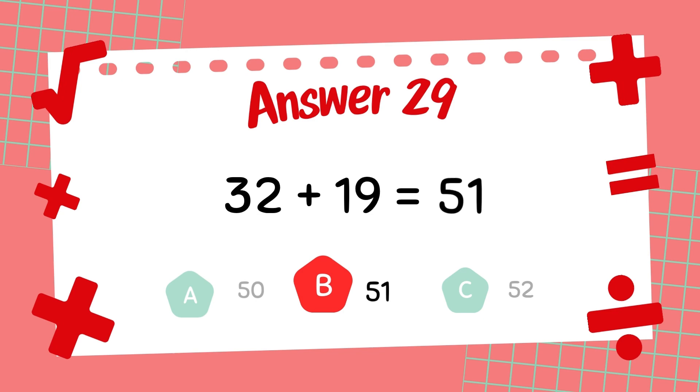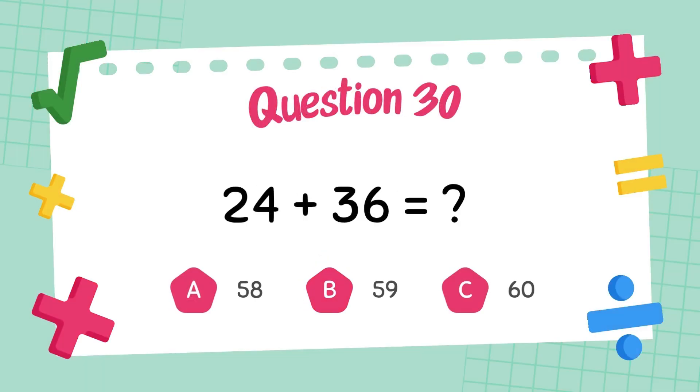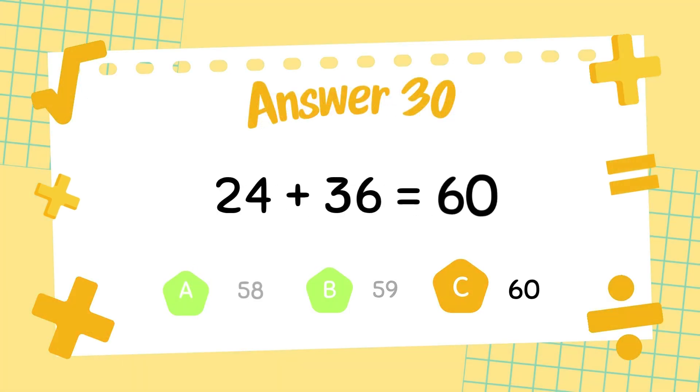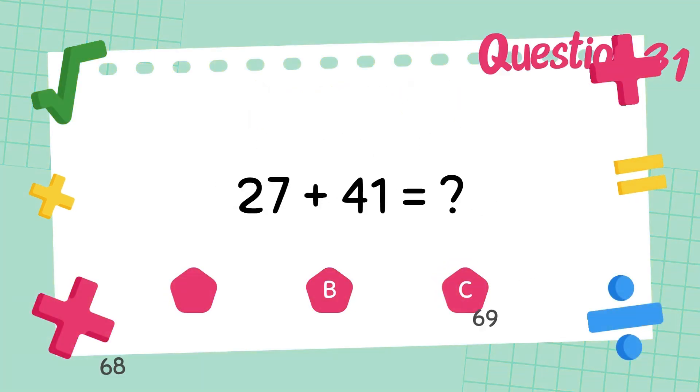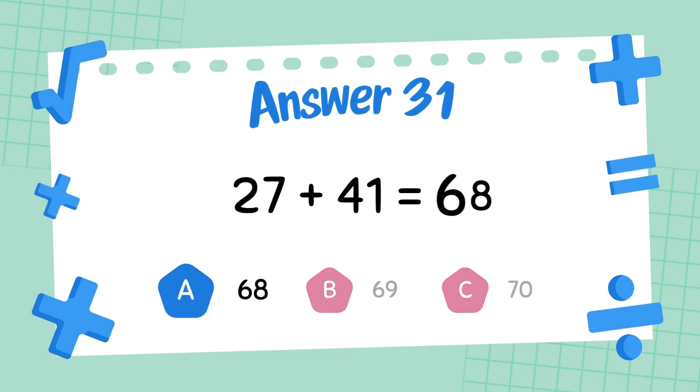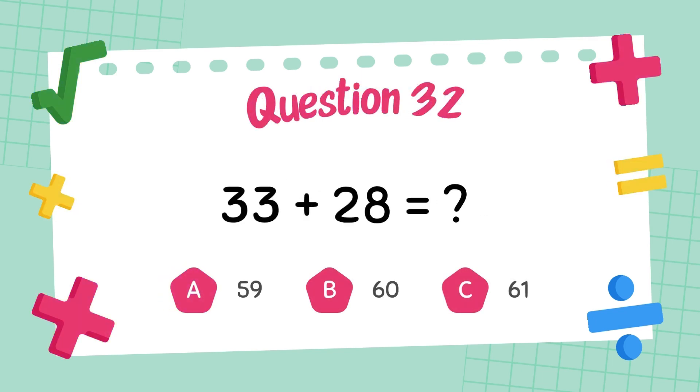The answer is 61. What is 24 plus 36? The answer is 61. What is 22 plus 47?